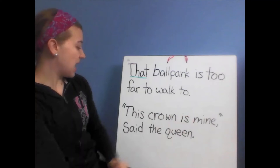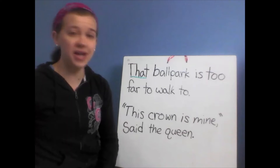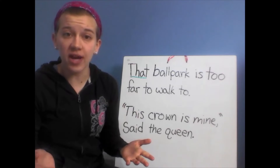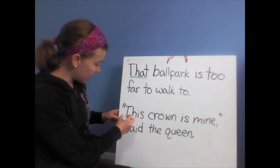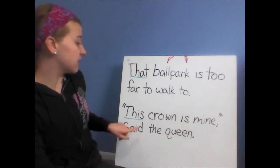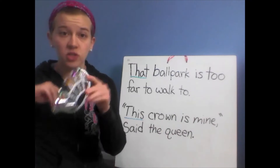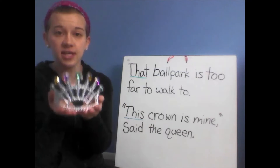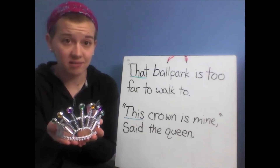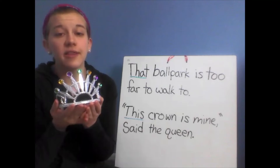Our next sentence is: 'This crown is mine, said the queen.' Which word do we find in that sentence? This! Blue marker — here it is. This crown is mine, said the queen. So, 'this crown' — it's right here. She's probably holding it or it's right next to her. It is nearby because we are using the word 'this'.